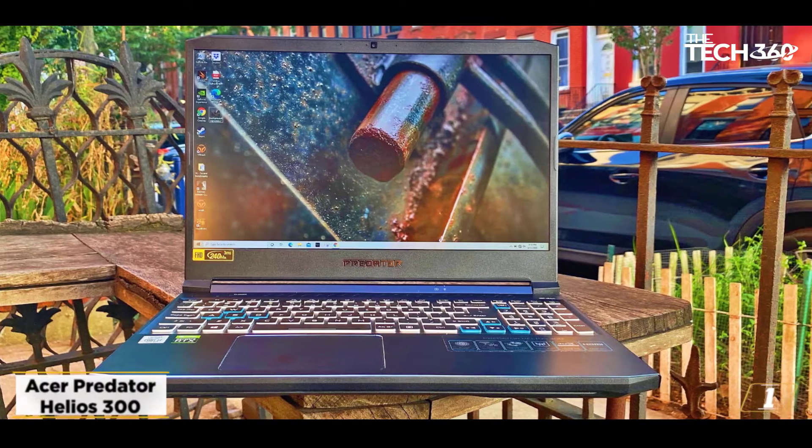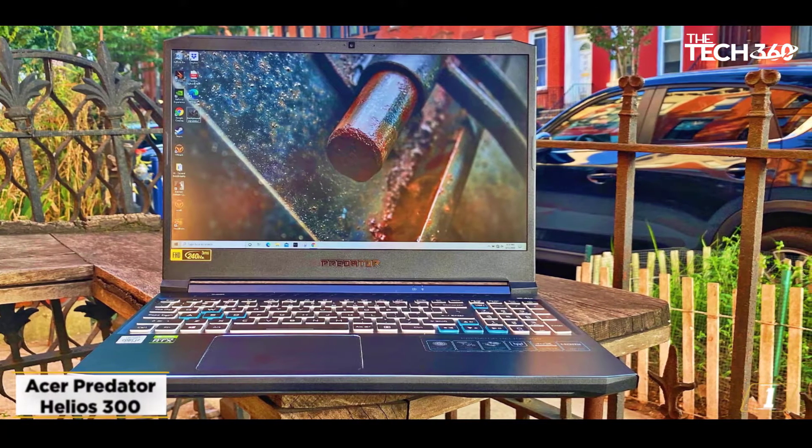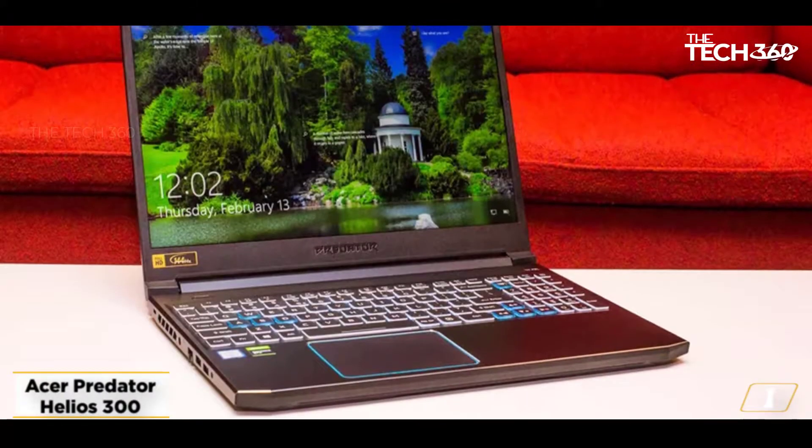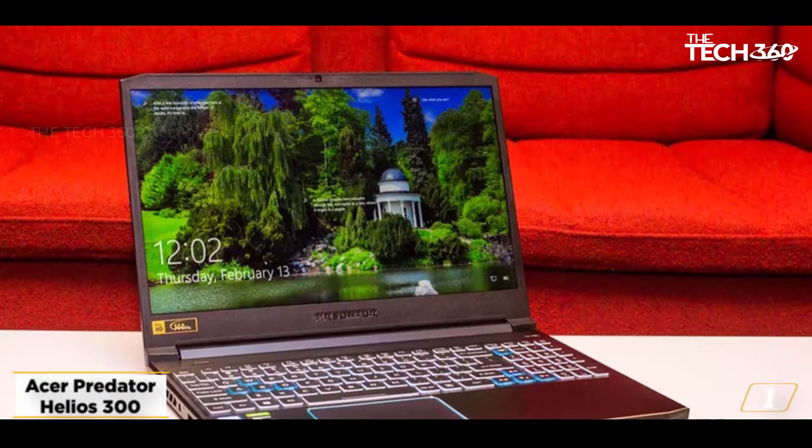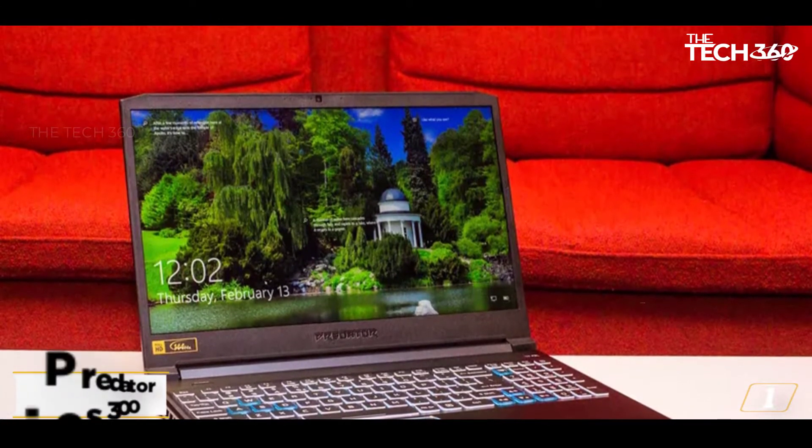It is a very good laptop for gaming, and the reviews of this product on Amazon are good. So you can safely order this laptop.